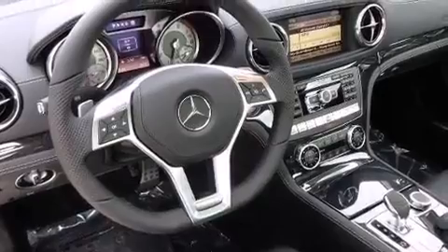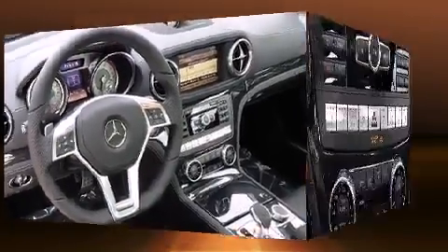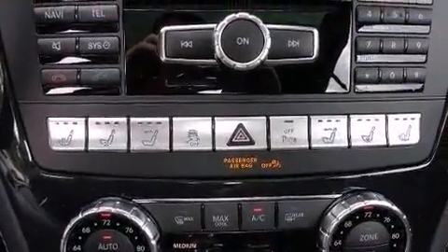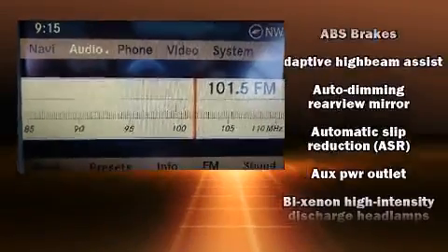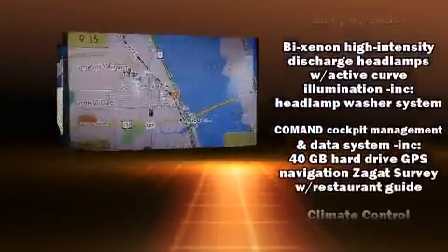Audio features include a CD player with MP3 capability, steering wheel mounted audio controls, a 10 gigabyte hard drive, and 14 speakers yielding maximum audio versatility.